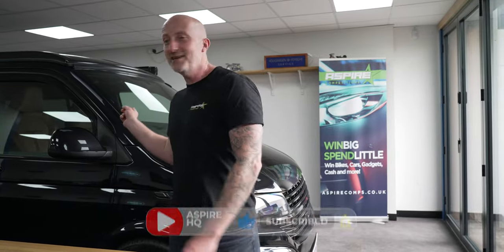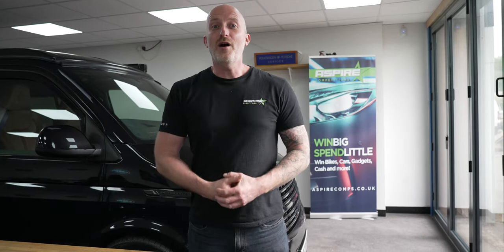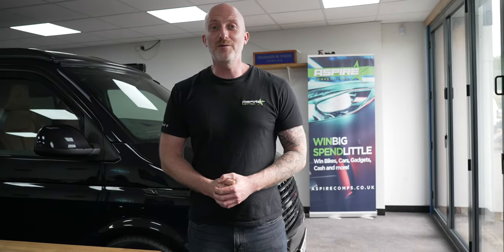This week at Aspire HQ, Owen's Badger Run build is back from paint and it's looking superb. Our T6.1 in gloss black is all finished and is live on the site and it's absolutely stunning. And we've got our other T6.1 build underway.